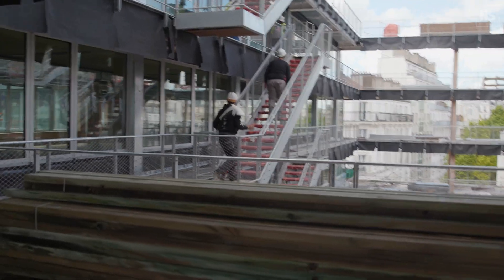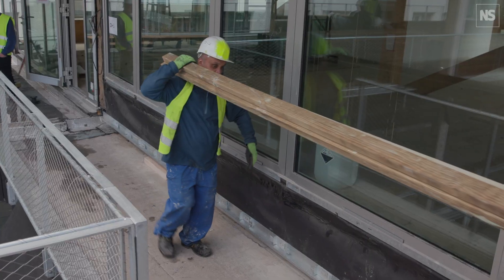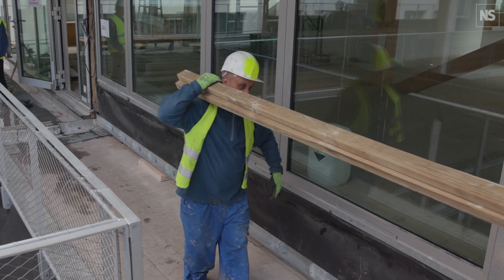They did a life cycle analysis. The carbon footprint of this building is less than half of what it would have been had they refurbished with steel and concrete.